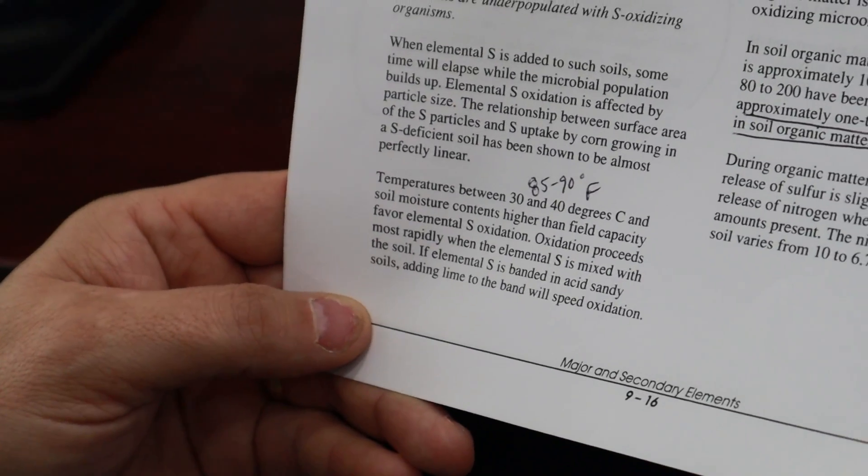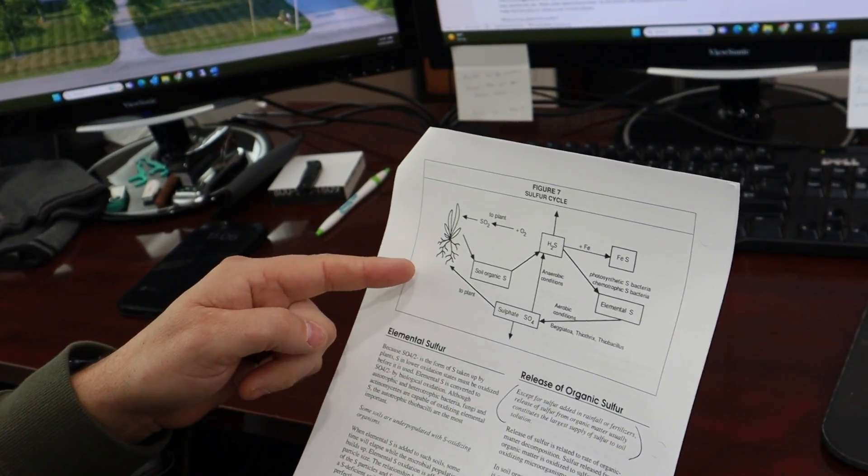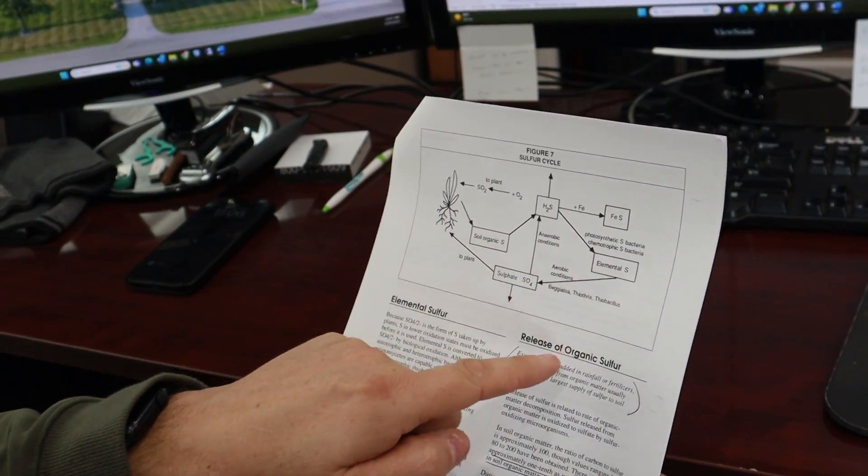Soils with an organic matter of around 3% will mineralize about 2.4% of that into sulfur annually. Just as a perspective, a 3% organic matter soil will give you about seven pounds of sulfur — and that's over the course of a year, not in May, June, July when you really want it. The higher your organic matter, the more oxidation you will get from that into sulfate sulfur. The lower your organic matter, the less you'll get. So those of you with sandier soils or low organic matter are naturally not going to get additional sulfur coming to you.